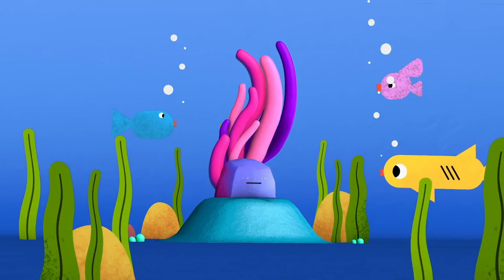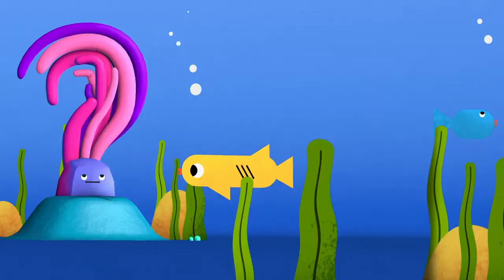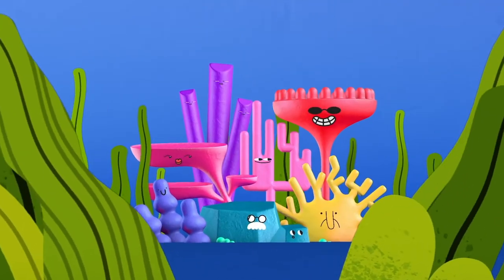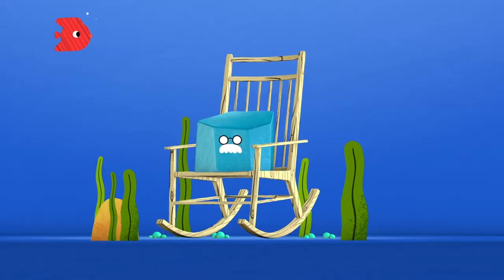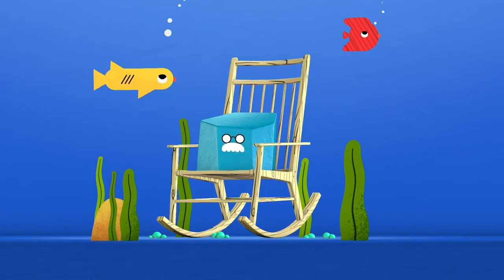Coral play a big role in keeping our oceans healthy, but what are they? Coral are actually animals that live in colonies. Some of these coral can be thousands of years old and rely on algae and sunlight to grow.